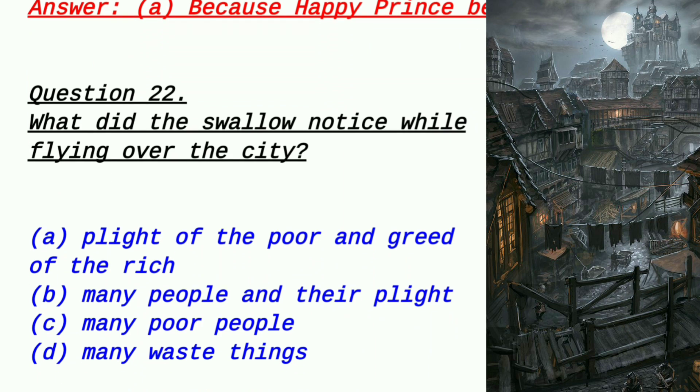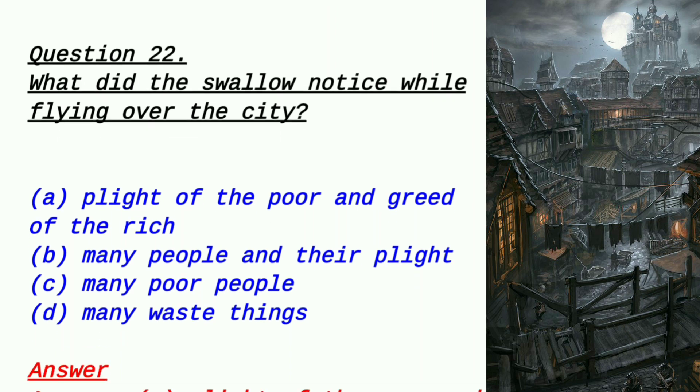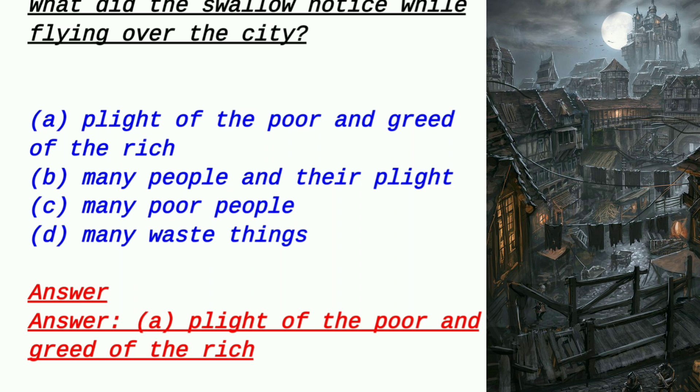Question 22: What did the swallow notice while flying over the city? When the prince asked the swallow to fly around the city and observe things, option A: the plight of the poor and greed of the rich, Option B: many people and their plight, Option C: many poor people, Option D: many wasteful things. The answer is option A — he noticed the plight of the poor and the greed of the rich.